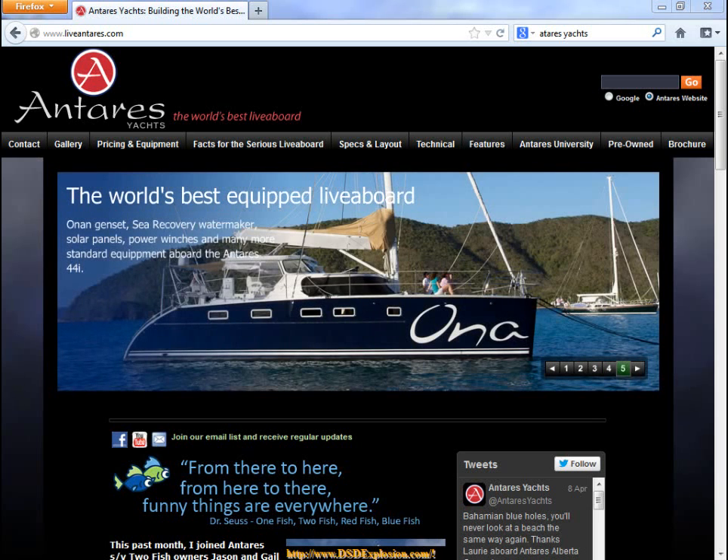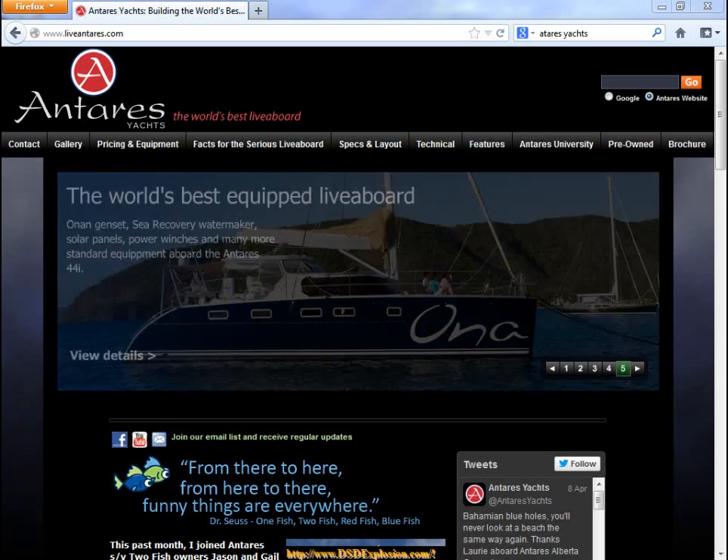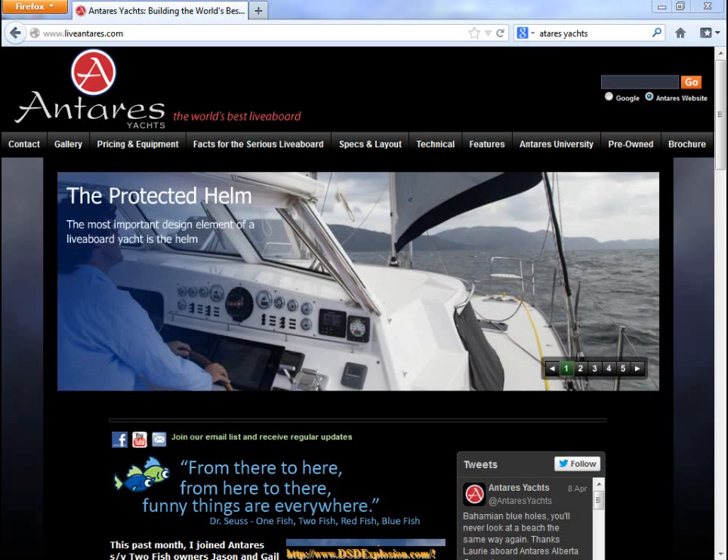People love this boat. Catamarans definitely are much better than monohulls. It's a very smooth ride, great for sailing. Whether you want to take it out to the Caribbean, just kind of go island hopping, or take it around the world.